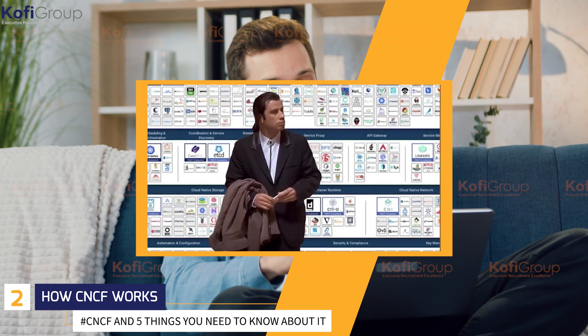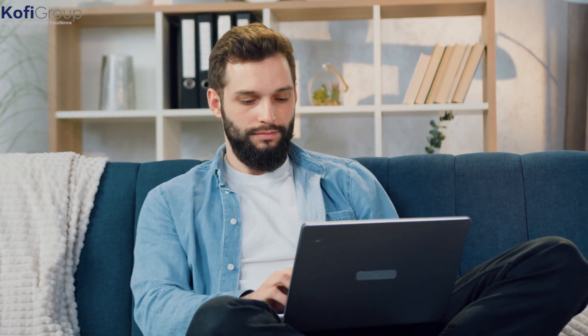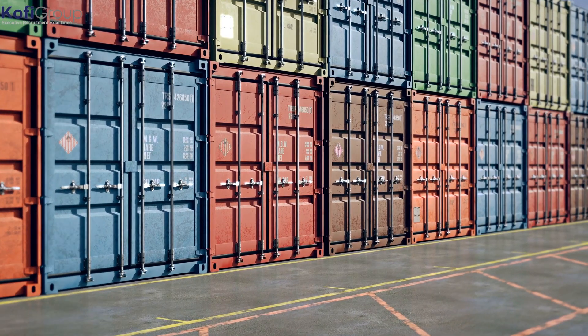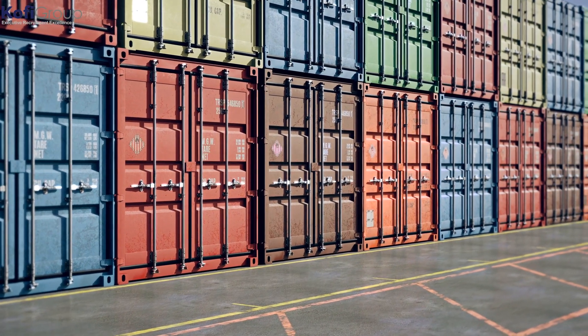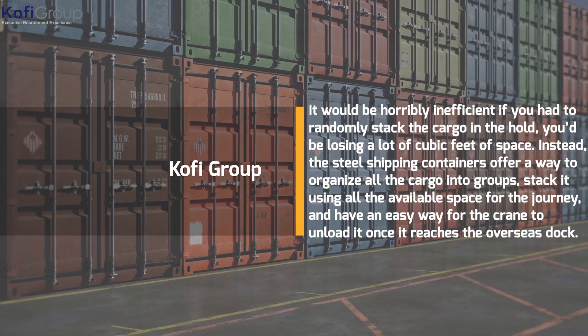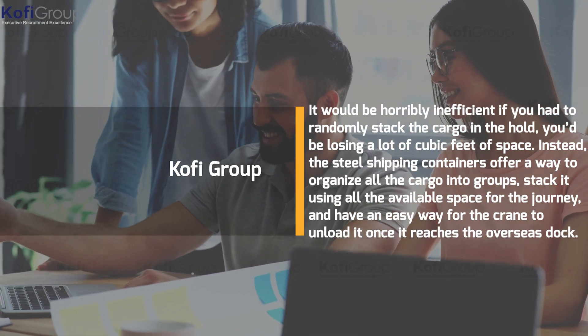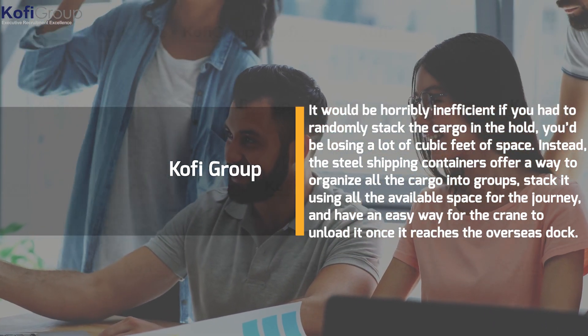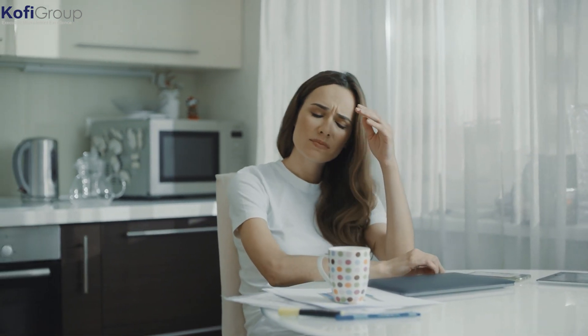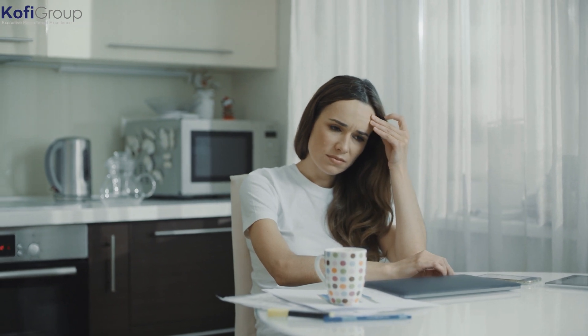Number two: how CNCF works. Keeping in mind that CNCF is container technology, it helps to understand how it works. If we think of the landscape as a cargo ship, it makes sense to transport all items together in the same shipping container. It would be horribly inefficient to randomly stack cargo in the hold, losing a lot of cubic feet of space. Instead, steel shipping containers organize all cargo into groups, stack it using all available space, and allow a crane to unload it easily at the overseas dock. By standardizing cargo transport as units and keeping them together as a single movable container, costs are kept way down.